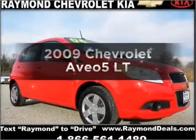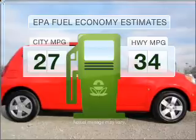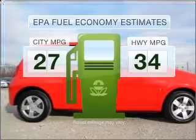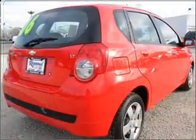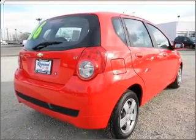Everything you need under one roof with this great vehicle. Save your money — make less trips to the gas station to fill your gas tank when driving this fuel-efficient vehicle, with an efficient four-cylinder engine that responds smoothly to its automatic transmission.